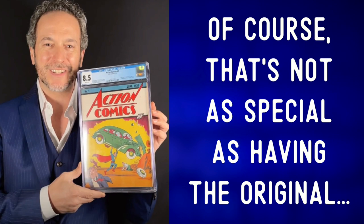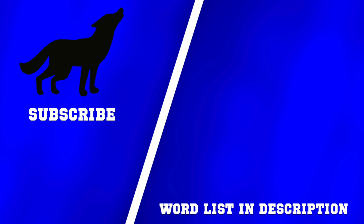Or you could just look for a digital copy or reproduction. Of course, that's not as special as having the original. For more photo descriptions, check out one of these videos. And remember: communication first, always.